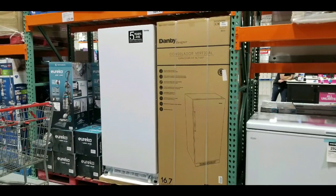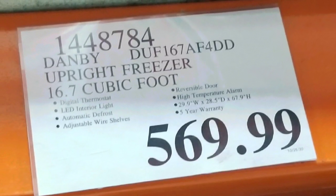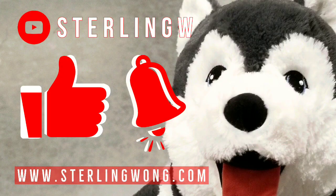Hey guys, how's it going? Costco today — if you need a large upright freezer, Costco has one on sale. It's the Danby upright freezer, 16.7 cubic feet for $569. There are other similar ones online and I'll leave a few links below.